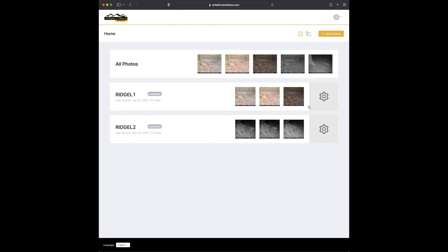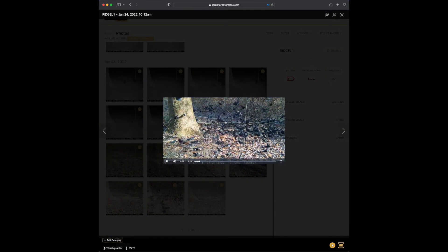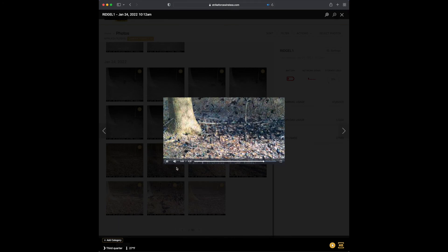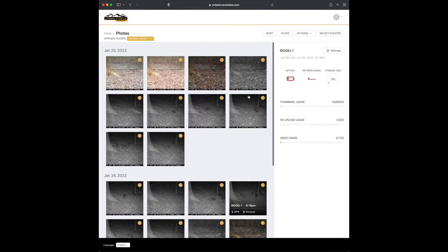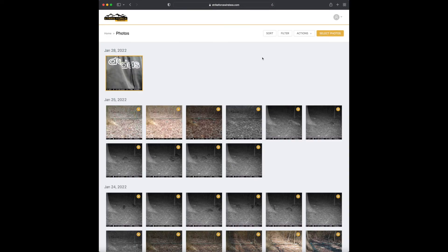We're going to do this on the computer. Log in at strikeforcewireless.com and I'll show you how to preview a video - just click on the thumbnail. All the yellow play signs are videos. I did the HD upload on this one - you have to do that to preview a video. It does have sound, you just won't hear it because I'm screen recording. The quality is not as good because of the cellular transmission. Here's a standard definition one - you can't play it because I didn't HD upload, so keep that in mind.